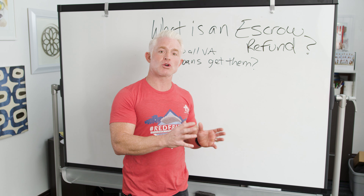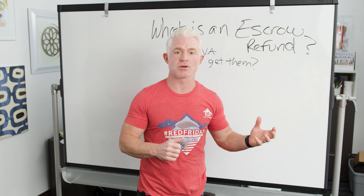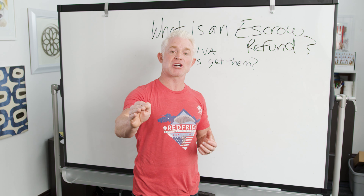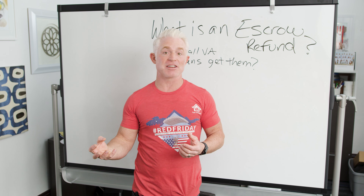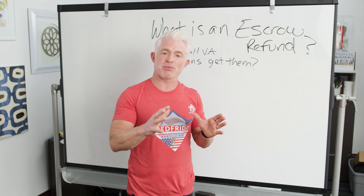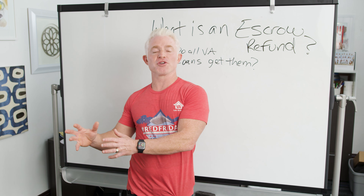You will get an escrow refund if both your homeowner's insurance and your property taxes have not been paid yet, and therefore you're sitting on a balance — there's still money in that piggy bank. Now if you refinance around the time when your taxes or insurance are due, there's a possibility that money gets dispersed and your account goes negative or down to a very low amount. But the simple answer is: when we pay off your old mortgage company at the time of the refinance, whatever is sitting in your escrow account is going to get refunded to you, generally in the form of a check.